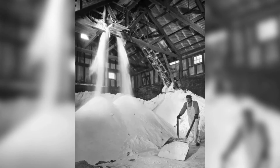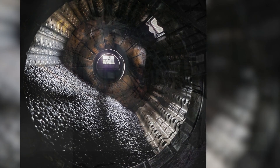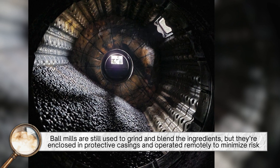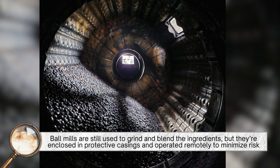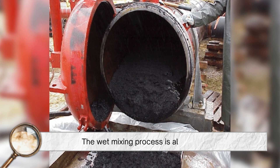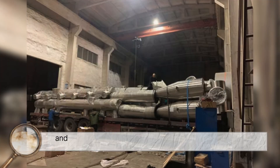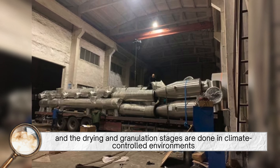In modern manufacturing, the process is more controlled and mechanized. Ball mills are still used to grind and blend the ingredients, but they're enclosed in protective casings and operated remotely to minimize risk. The wet mixing process is also automated, and the drying and granulation stages are done in climate-controlled environments.